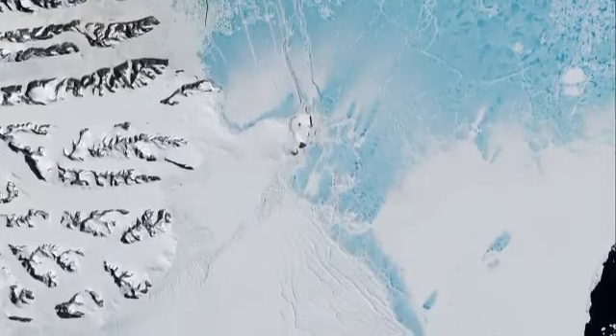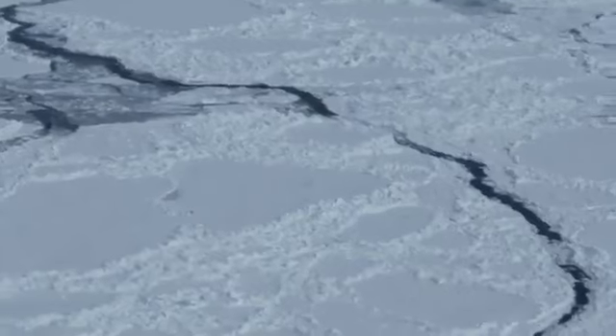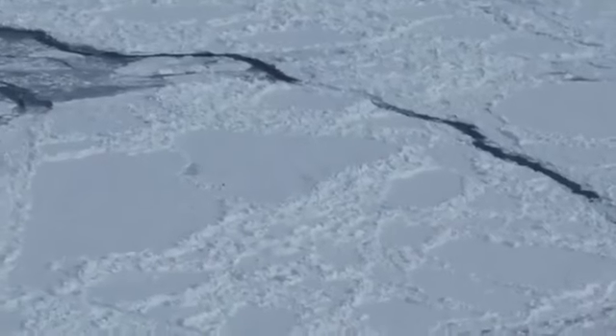It ranges from about 600 meters thick down to about 200 meters thick at its thinnest point. An ice shelf is a floating slab of ice that forms where a glacier meets the ocean.